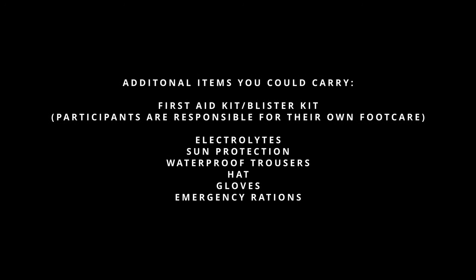This is the minimum amount of kit that GB Ultras requires you to carry throughout the event. You are more than welcome to carry additional items throughout the race. Additional kit items could be a first aid kit or blister kit — all participants are responsible for their own foot care — electrolytes, sun protection, waterproof trousers, hat, gloves, or extra emergency rations. A cup: GB Ultras are cupless to keep our single-use plastic usage to a minimum, meaning no cups or bottles are provided at checkpoints along the route. If you're wanting to drink a cold beverage and do not want it in your bottles, you will need to carry a cup with you. GB Ultras foldable cups are available to purchase on the website and will also be available at race registration.